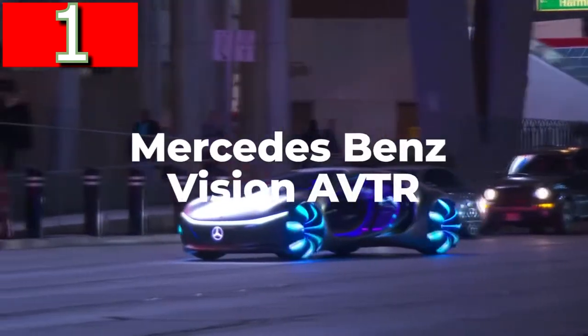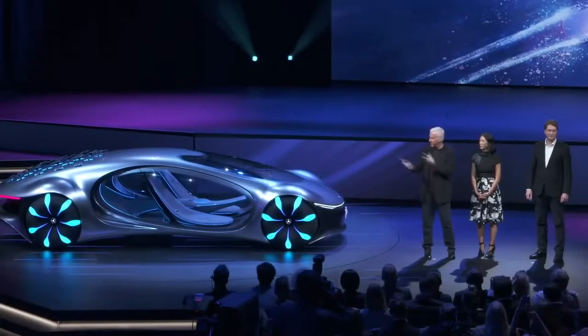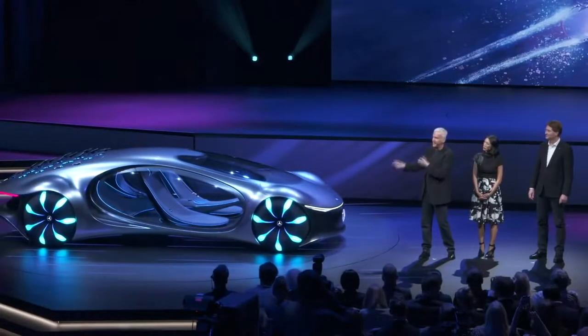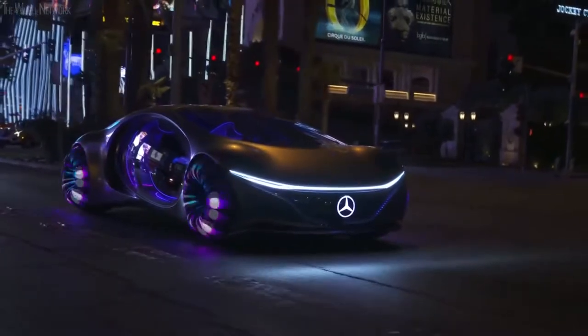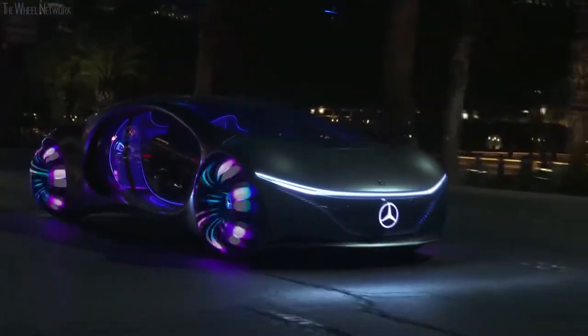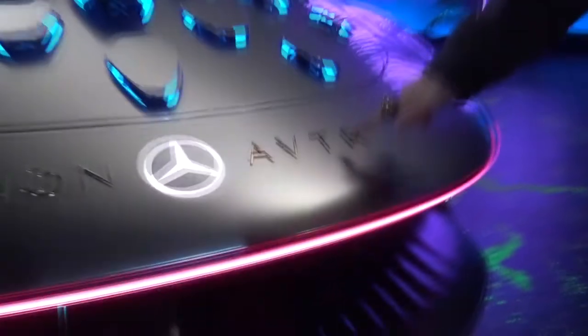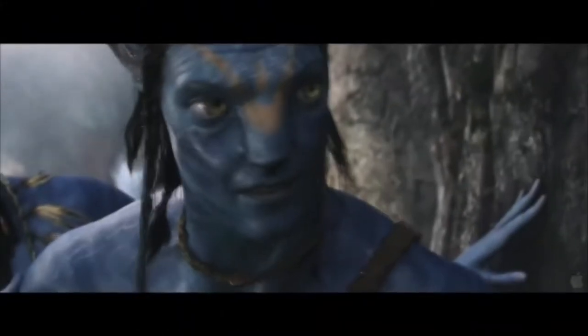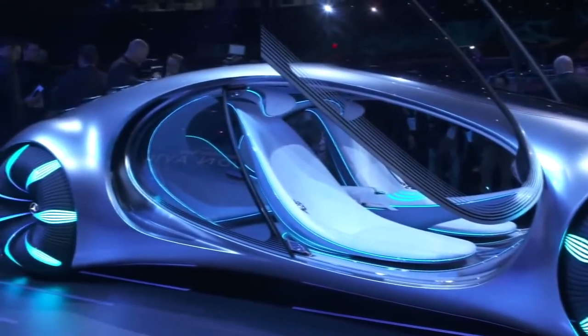Mercedes-Benz Vision AVTR. If you want to see the most futuristic and most alien-like concept car in the world, then look no further, because the Mercedes-Benz Vision AVTR looks like it's been delivered directly from Pandora. Unsurprisingly, it was developed in conjunction with the design team behind Avatar, and it was the clear star of the show at the CES in Las Vegas in early 2020.